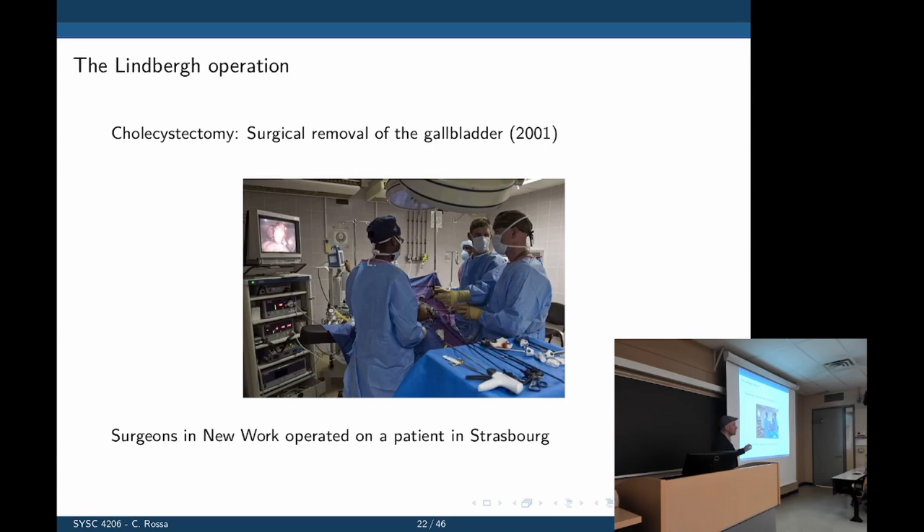Here's an example where delay was addressed. The Lindberg operation in 2001 used this system for gallbladder removal, with the surgeon in New York and the patient in Strasbourg, France. This required a dedicated optical fiber communication network reserved for that operation, and the entire procedure was performed remotely across the Atlantic.